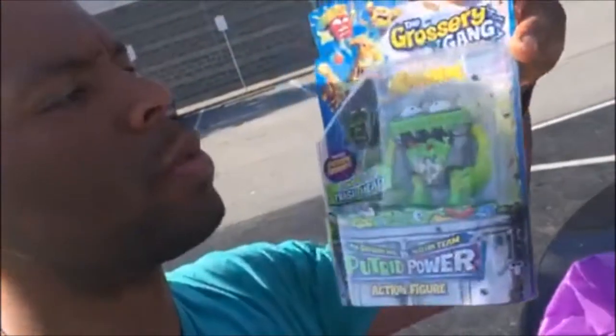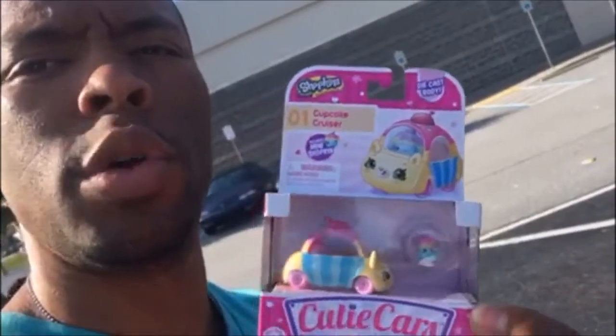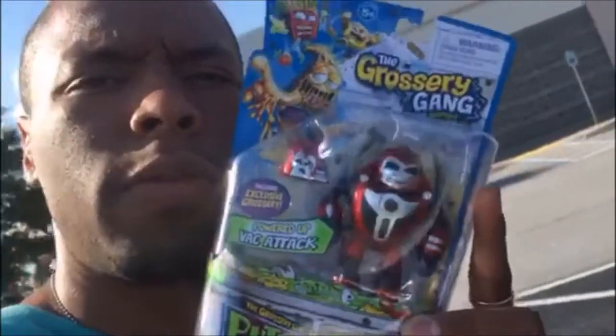Alright guys, so we are here. This is what our toy haul looked like. Let me show you what we got — hopefully you can see this. We got some Grocery Gang here. We got some Cutie Cars. We are going to have fun — we got some more here. The wind's blowing, hopefully you can hear me. And we have one more to show you. Alright, so that's our toy haul. We will see you in a little bit and we will open all these toys and let you know which ones we like. We'll see you soon.